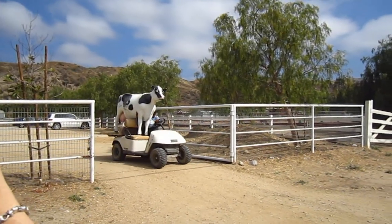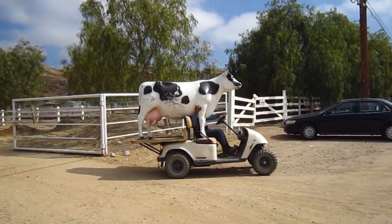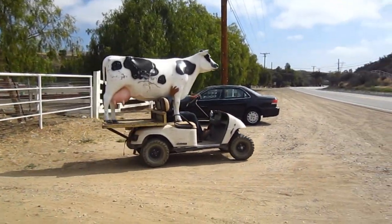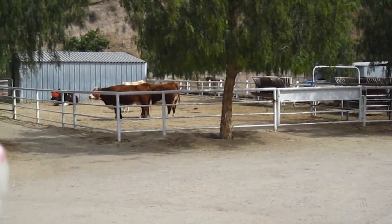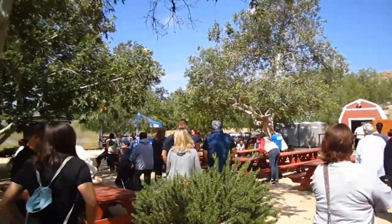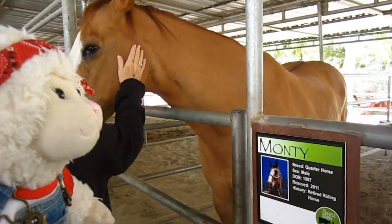Hey look, cow delivery! That's a fake cow, guys, I'm just kidding. That's fun. Look guys, there's cows over there. Alright, so this is when you first walk in. There's vendors and tables and food. And then you go over to the left and you get to see the horses.